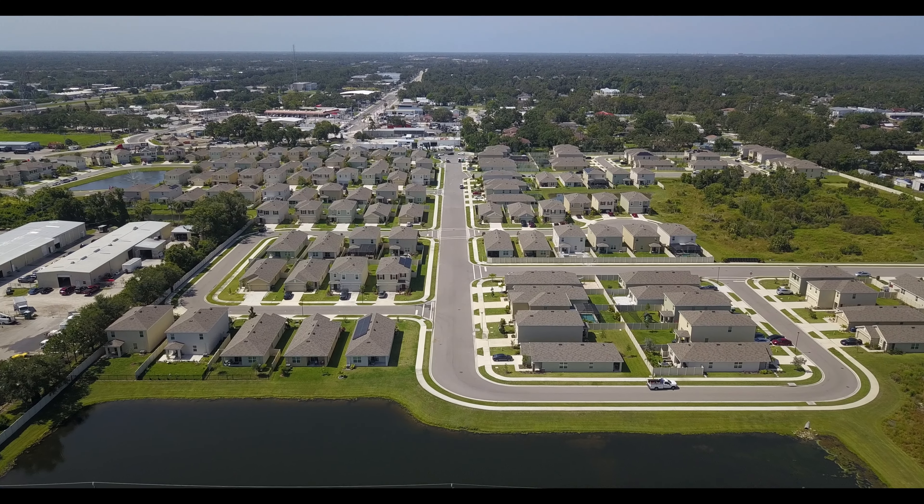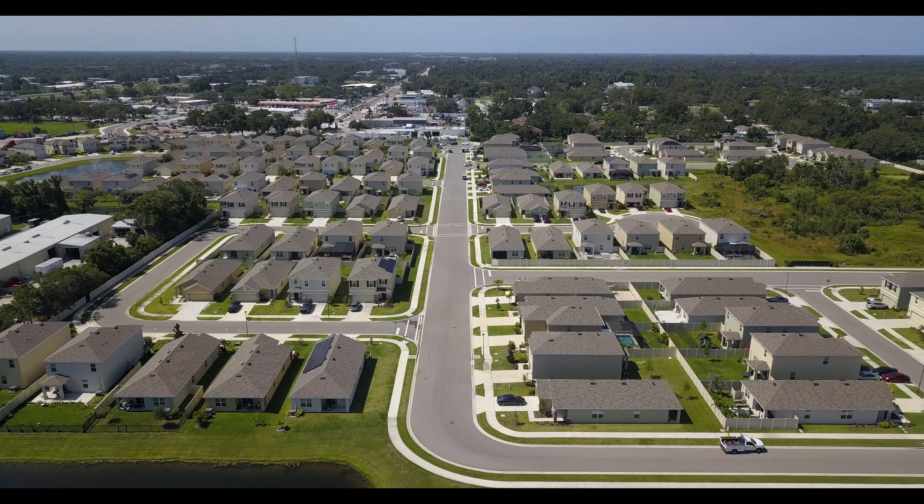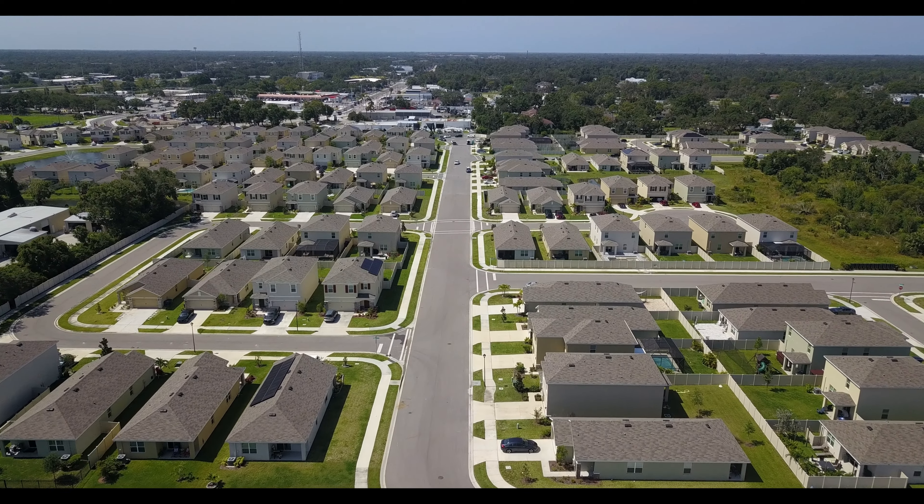Built by D.R. Horton back in 2019, Garden Village is centrally located directly off of Cattlemen and just south of Fruitville Road, as well as being just a stone's throw away from I-75.